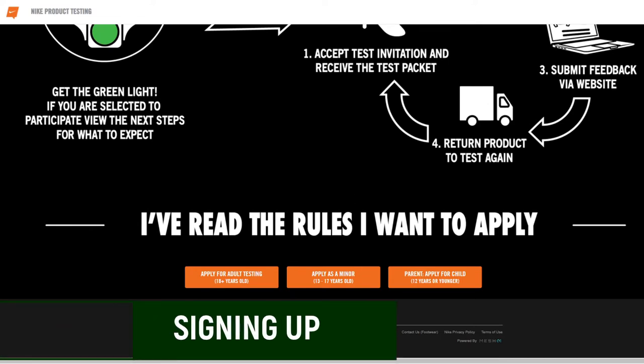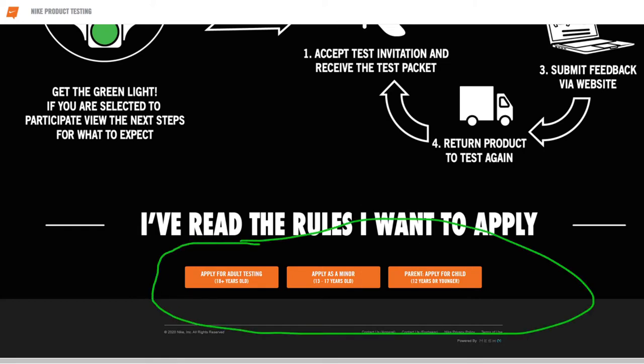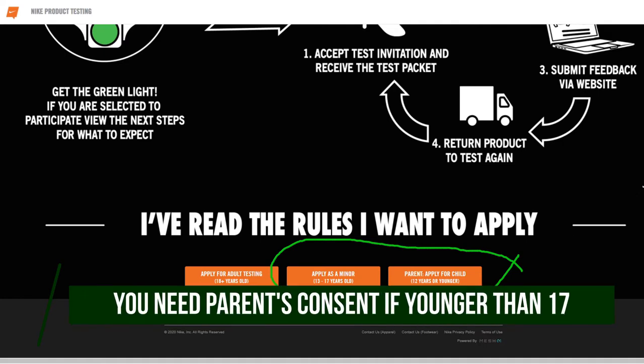If this sounds like something of interest, I want to show you how you can sign up. You're going to go to the website — I'll link it in the description — it's voicewithathlete.nike.com. You'll go to the bottom and there'll be three options depending on your age: 18 and up, 13 to 17, as well as 12 or younger. Yes, your kids can sign up, but if you're going to apply as a minor or a child, you're going to need your parents' permission as they will have to fill out the profile as well.